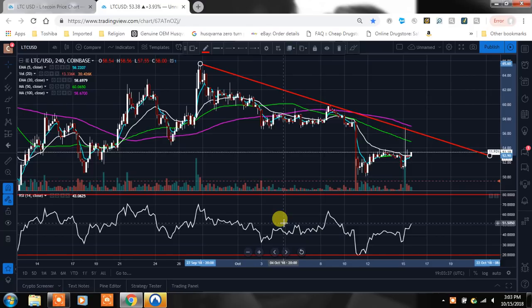Hey YouTube, what's going on? It's Chris here. Wanted to bring you guys a little update on Litecoin. So we're looking at Litecoin here — it's $53.38, we're up 3.93%. I hope you all are having a wonderful day. If you could hit that like button, I really appreciate it.